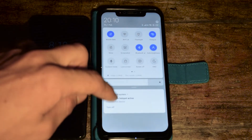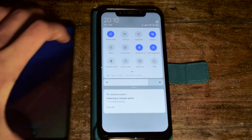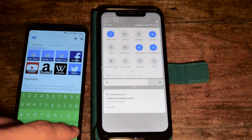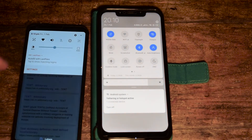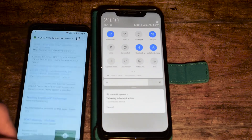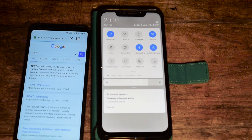Now when you activate your hotspot again, your second device should have internet access. Let's just search this. It's connected to the Pocophone, and as you can see it's searched — it all works without any problems.